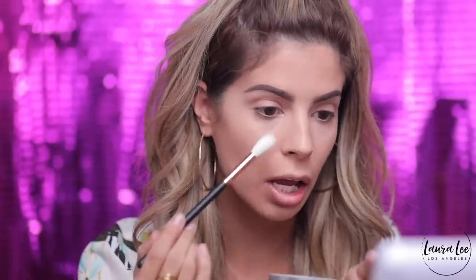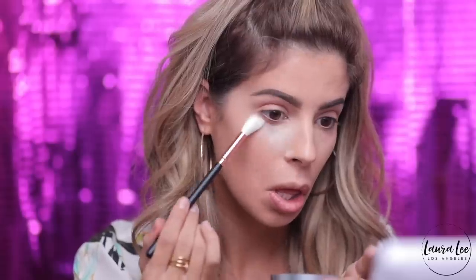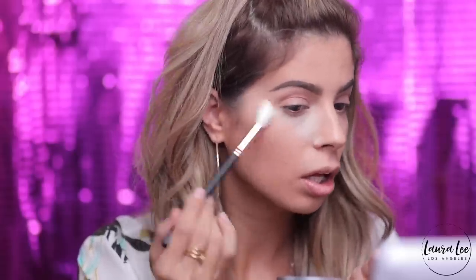I'm going to set the concealer real quick. I'm actually going to use this little highlighter brush to set it today with a little setting powder.